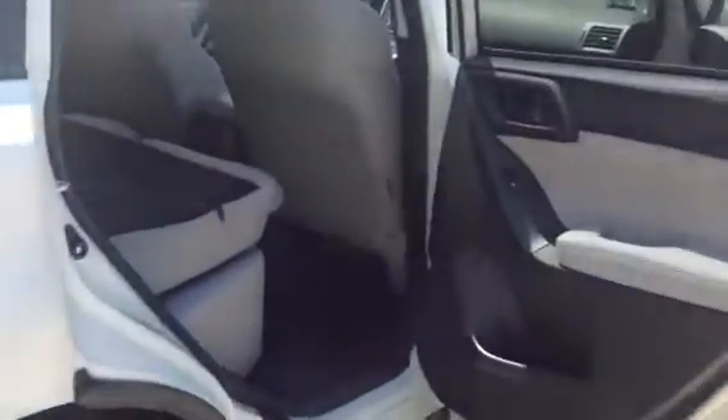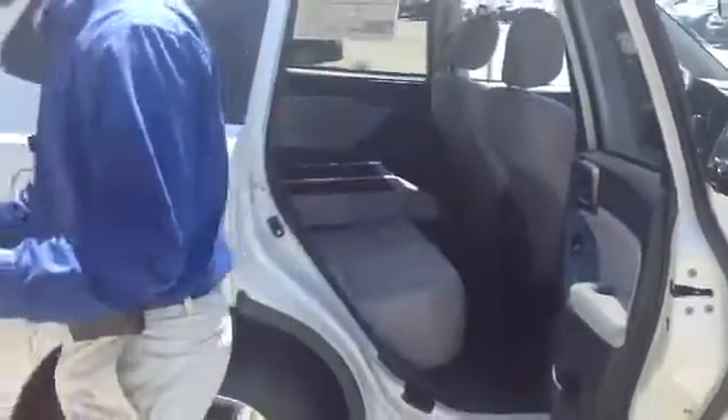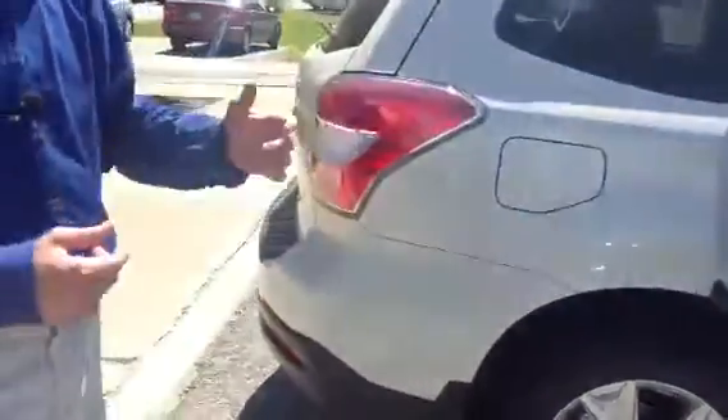The back seat is very spacious, folds down to give you over 70 cubic feet of cargo space with the storage area, comfortably seats five, with lots of headroom in the Forester.